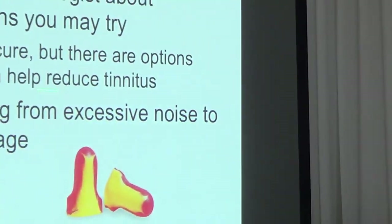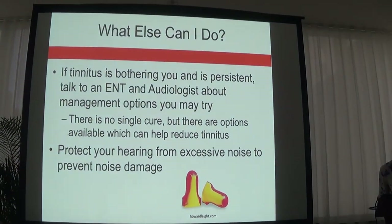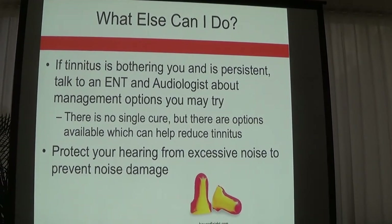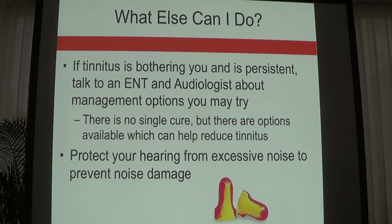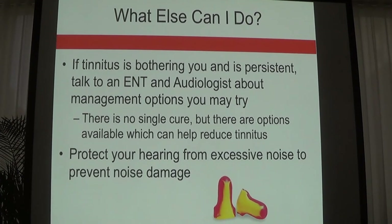One very important thing we are all exposed to here in the city — noise exposure is huge and can contribute to hearing loss, which can therefore lead to tinnitus. If you are going to a very loud performance or you are a musician exposing yourself to loud sounds, always be cautious. You can get generic earplugs or, one step above that, custom earplugs as well.